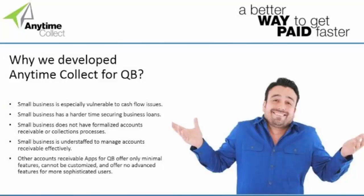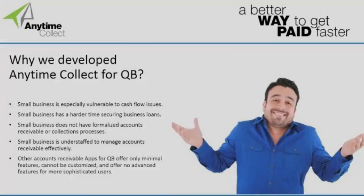There are other applications on the QuickBooks Marketplace that are similar in some respects to what we provide, but most of them are very basic. They offer no customization. For the QuickBooks user that is a little bit more sophisticated, those apps basically fall apart. With Anytime Collect, we have three editions and the functionality scales depending on your unique needs — and we'll talk about that in today's presentation.